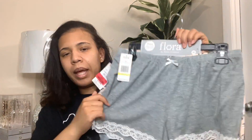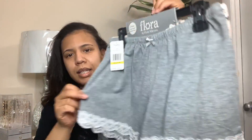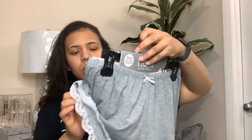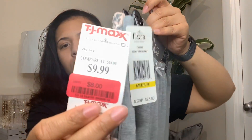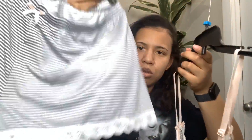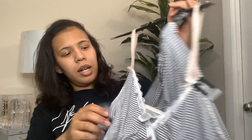Next thing I got was some lounge shorts. Since we've been home, I just got some lounge shorts and it came in a two-pack. I got these on clearance for $8 - just something slight to wear around the house. I also ended up picking up this sleep set. It's a matching set - a shirt and some shorts. And I got this for $8 as well.